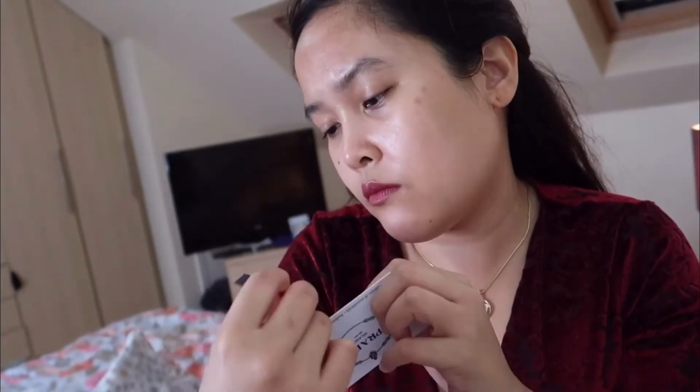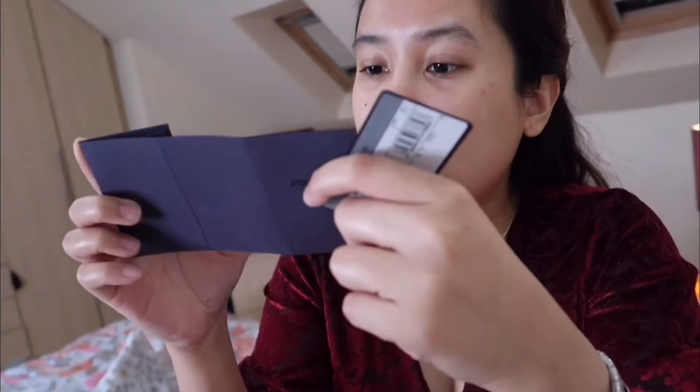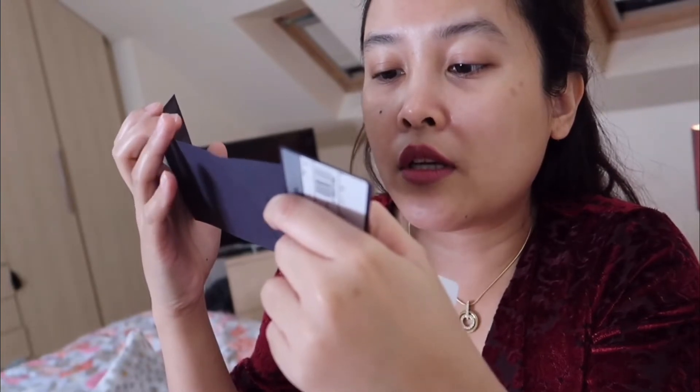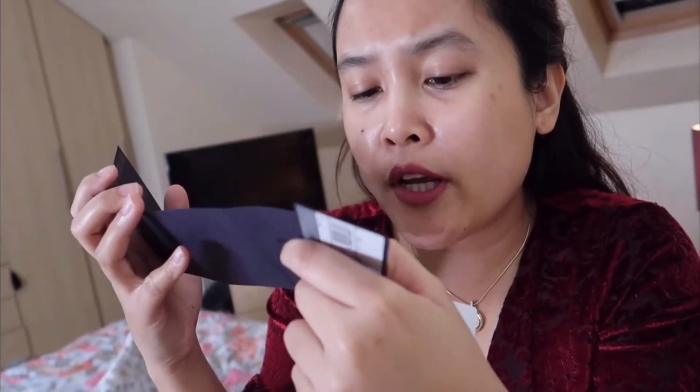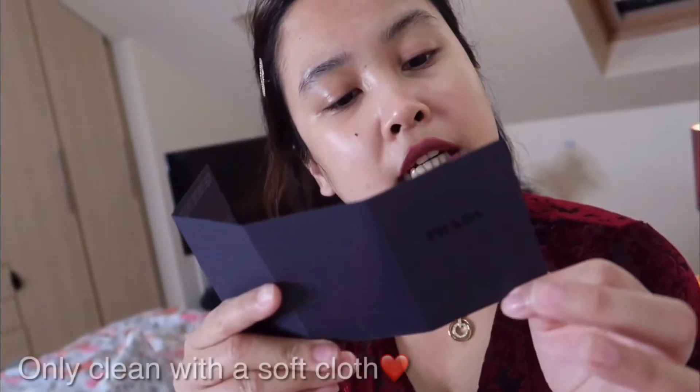There's another card there. I'm not sure what this is. But yes, it comes inside with a card. The fabric is nylon, combined with detailing in cow skin. The instructions say to avoid exposure to extreme heat and damp to preserve the original quality of this product. Clean only with a soft cloth.